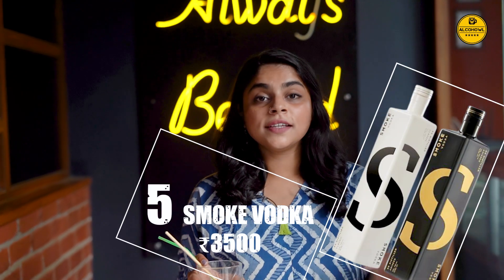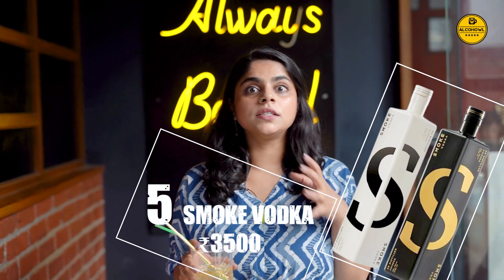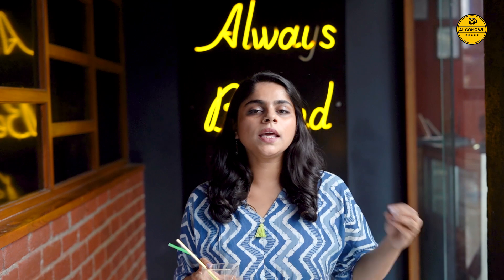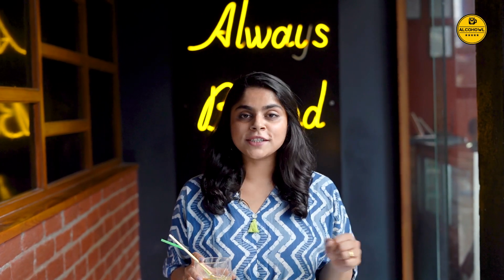Smoked Vodka — distilled in the Himalayas, this product of the Smoked Lab is a delight for every cocktail lover because it offers a unique drinking experience. Distilled 5 times using a modern charcoal process, Smoked Vodka is also vegan and gluten free. With a smooth and bold taste, it becomes an instant choice for those spicy cocktails, especially when you want to keep the party going.